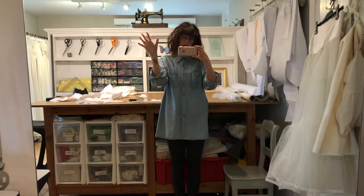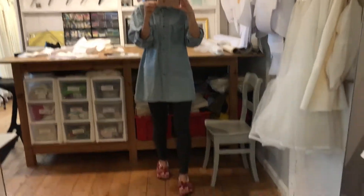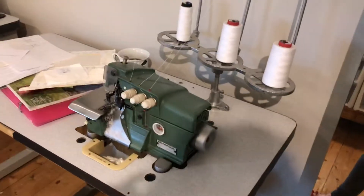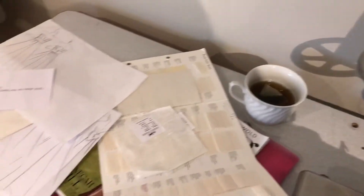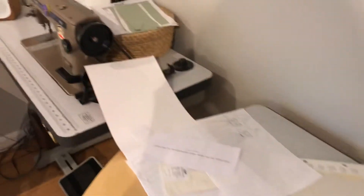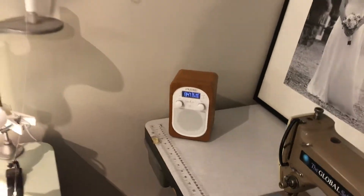Hi, welcome to the studio! I thought I'd give you a little tour to get your bearings — you know, what's what. Here's the door where you enter, big mirror up here, I've got my overlocker — very important to get those fraying threads sorted out. Always got a cup of tea on the go, and over here some designs, and the radio — very important.